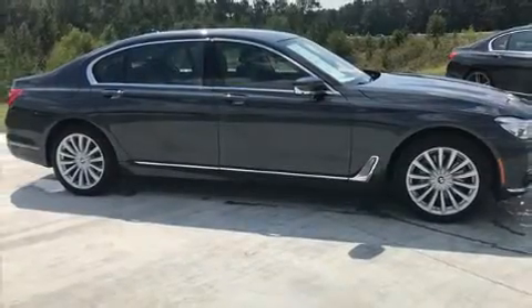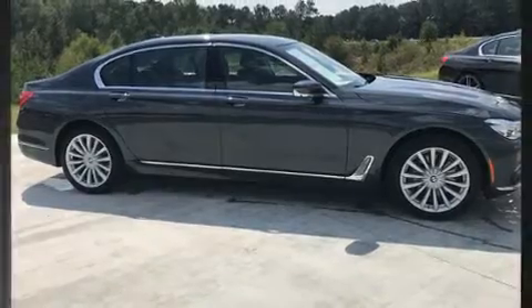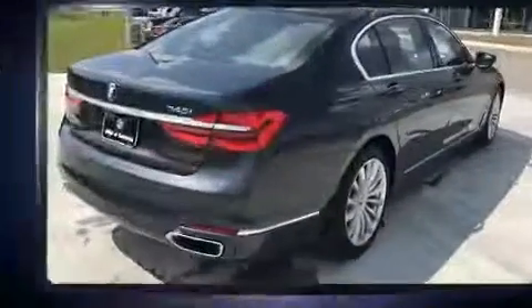You can expect a lot from the 2017 BMW 740i. This four-door, five-passenger sedan still has less than 10,000 miles.